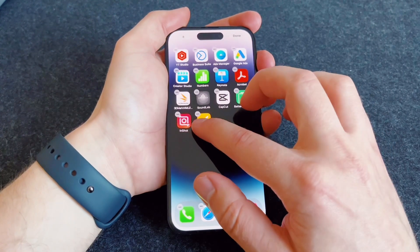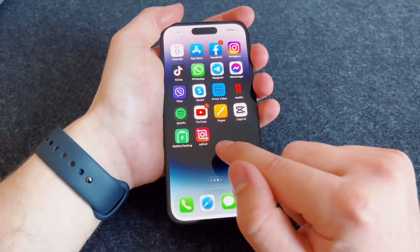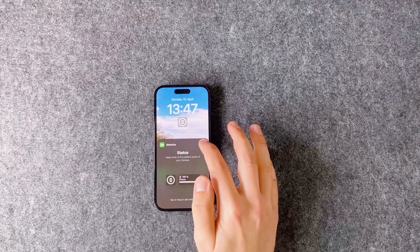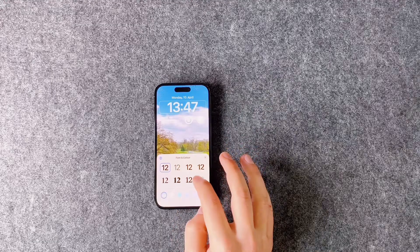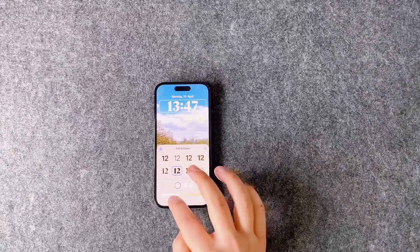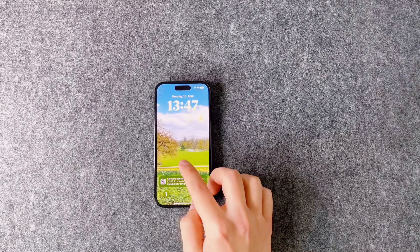iOS 16 is the default operating system for the iPhone 14 Pro. The most recent iOS update includes a feature designed specifically for the Pro model that gives you more control over what shows when the always-on display is activated. Apple has made the lock screen highly customizable — you can modify the clock's font, add apps, select different backdrop effects, and more. You can make numerous lock screens in iOS 16 and swap between them whenever you want. Also new is crash detection, which enables the phone to determine if you have been in a car accident and, if necessary, notify the emergency services.